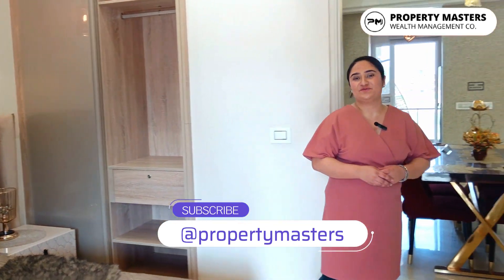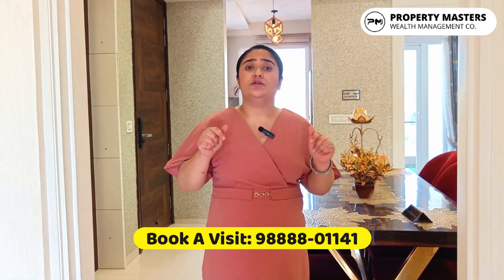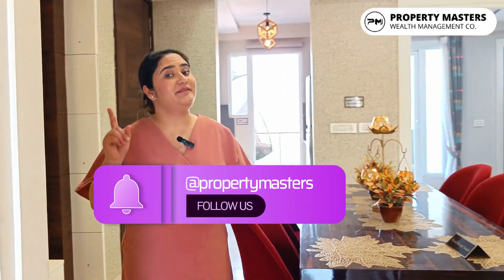So guys, this was our home tour. I hope you liked it. If you like this home and you are willing to buy it, please contact us on the numbers on the screen. For more videos and updates, please subscribe to our channel Property Masters, and don't forget to share and hit the bell icon button. Thank you for watching this home tour.